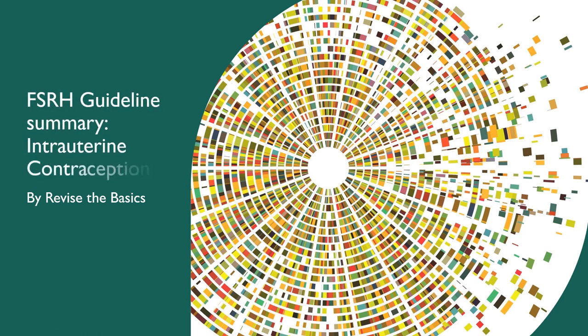Hello everyone, good morning. This time I am back with another video and I have got the intrauterine contraception devices guideline summarised for you. This is the FSRH guideline, in hope that this will help you for your revision of MRCOG part two and three.